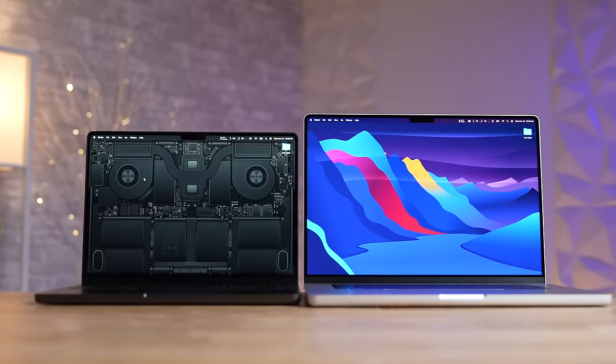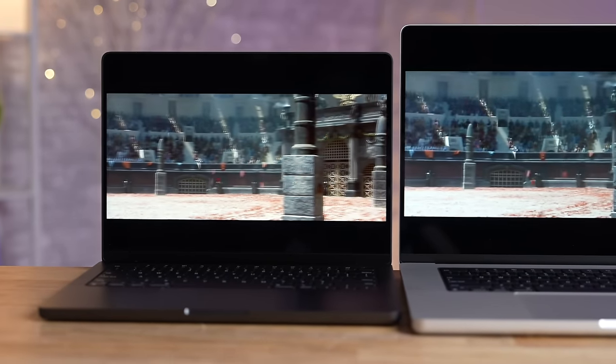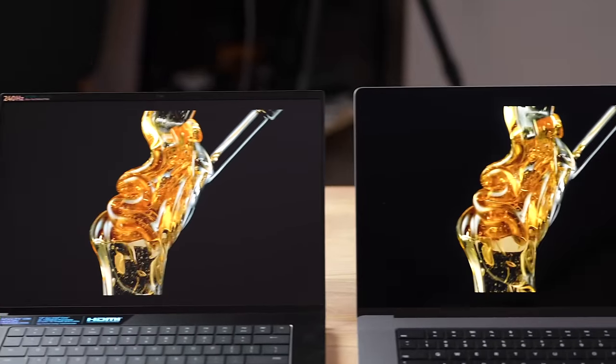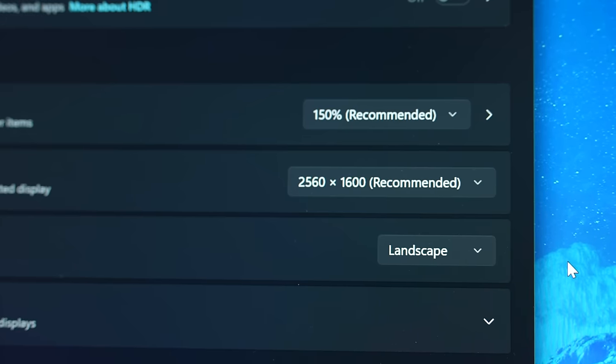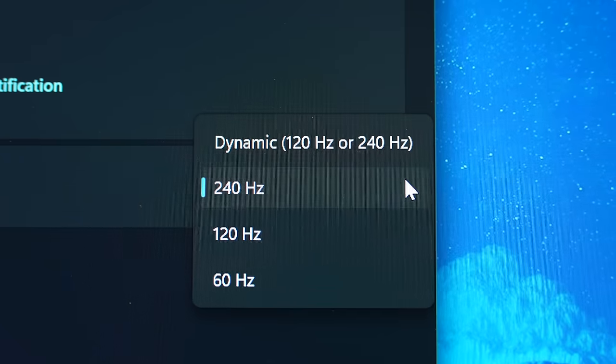As for displays, MacBooks are better most of the time, especially the higher-end ones with mini-LED screens. You can get OLEDs on Windows laptops and those are nice, but they're still very reflective, so in the daytime the blacks can actually look more gray than the MacBook's. This Lenovo has an LCD display — more accurate over time, but it's matte and looks less sharp even at good resolution. Higher-end MacBooks also have ProMotion for very smooth scrolling, and it can lower the refresh rate to save battery, whereas this laptop is 240Hz but can only drop to 120 or 60.